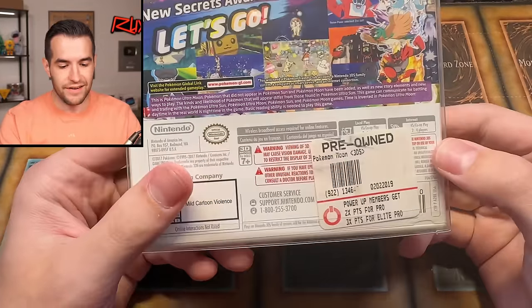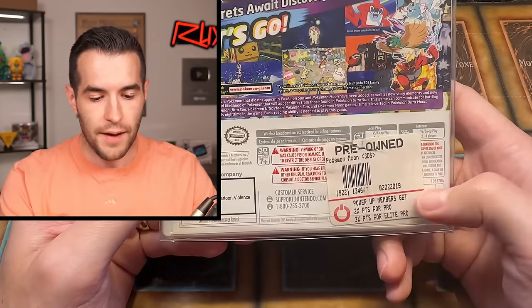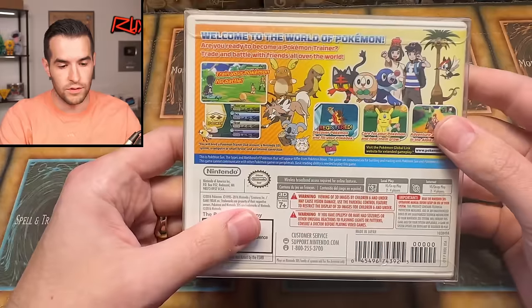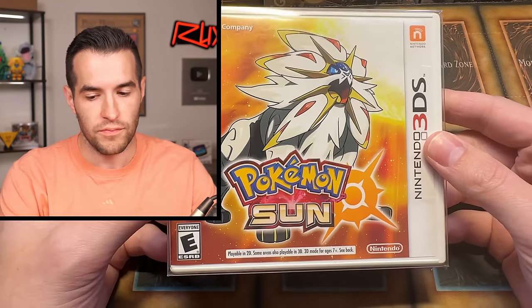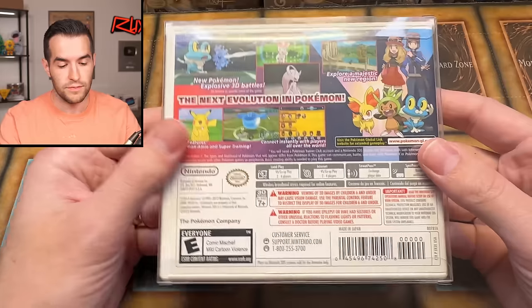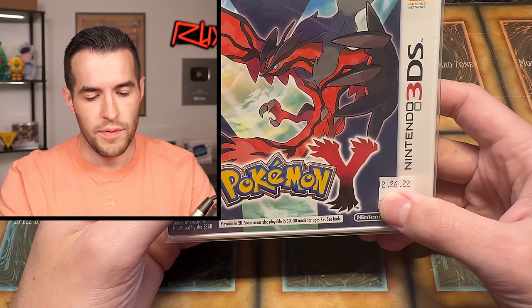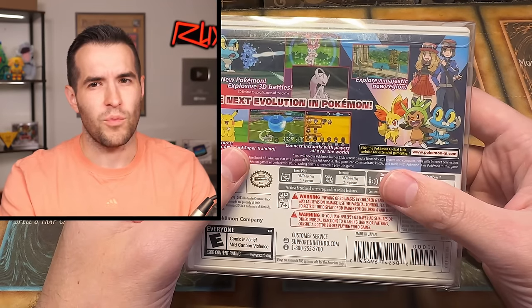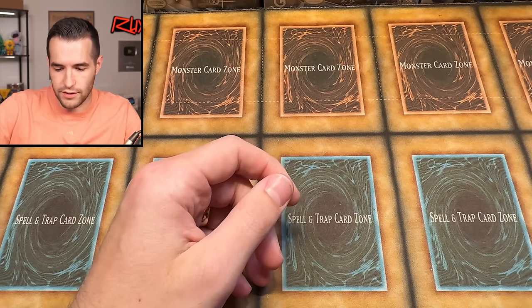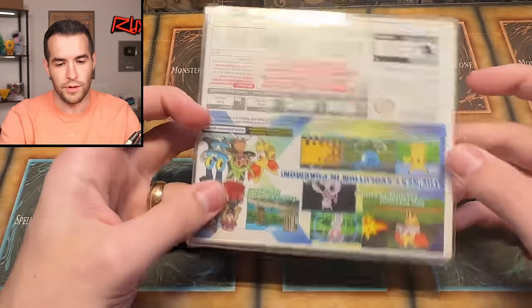I know some of this is not Yu-Gi-Oh, but I know a lot of you guys appreciate and collect this stuff, so I'm showing it off. This is a pretty big purchase. We have Ultra Moon — it has a sticker on it, which is kind of unfortunate, maybe I can get it off. We have Pokemon Sun and Pokemon X — mega Mewtwo gets a little cameo on the cover. I decided to pick up both X and Y.